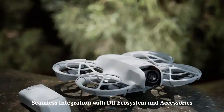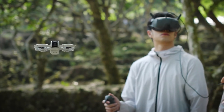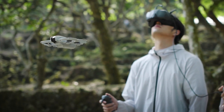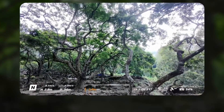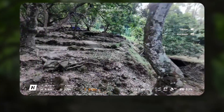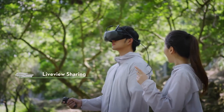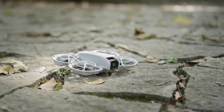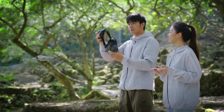Seamless Integration with DJI Ecosystem and Accessories. The DJI Neo 2 is designed for effortless compatibility with DJI's ecosystem, including controllers, FPV goggles, and third-party accessories. With enhanced support for DJI's latest software and hardware, it offers a more streamlined and intuitive user experience. This improved connectivity ensures greater flexibility, making it an excellent choice for both casual users and professionals looking for a cohesive and efficient workflow.